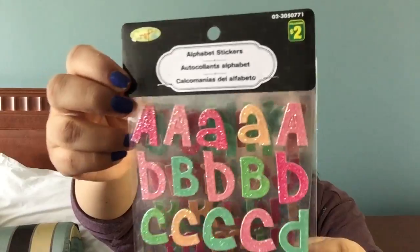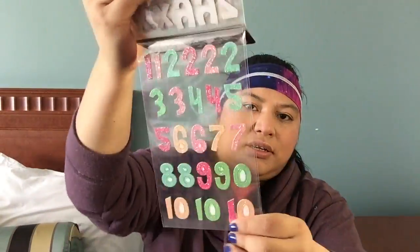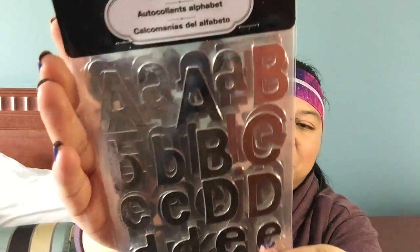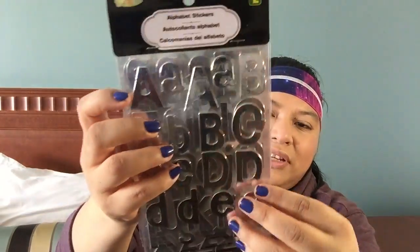I got these for $2 each, and I got this glittery alphabet pack. They did have a gold one but the gold glitter seemed to be flaking off a lot more, and I don't like the type of glitter that goes all over the place — you can never clean up all of it. So I didn't get the gold one, but I did pick up this mirrored one. It's mirrored and it's in its plastic packaging, so double the glare, but you get what it is.